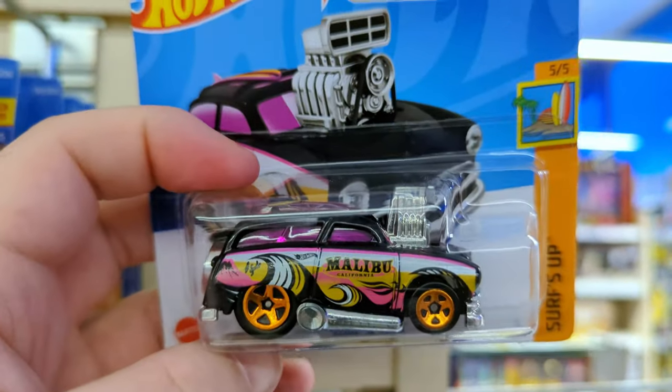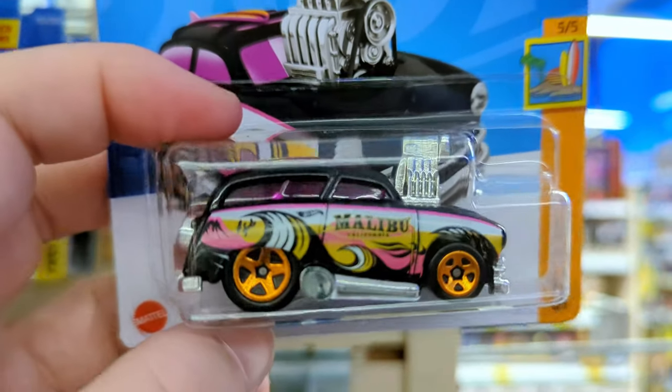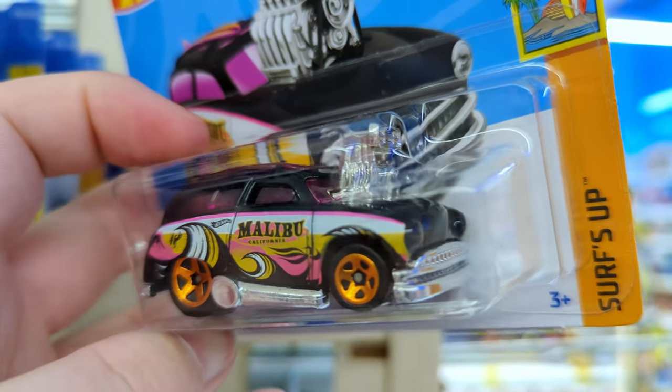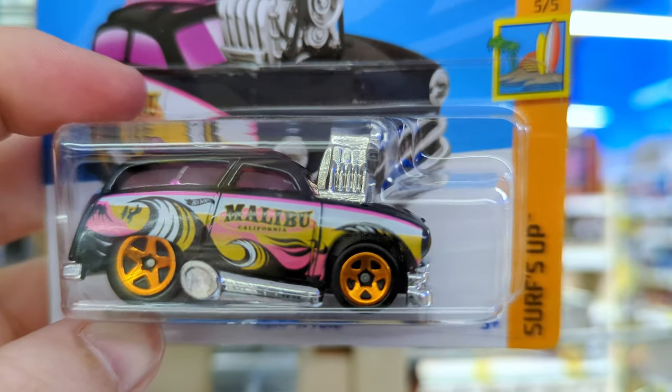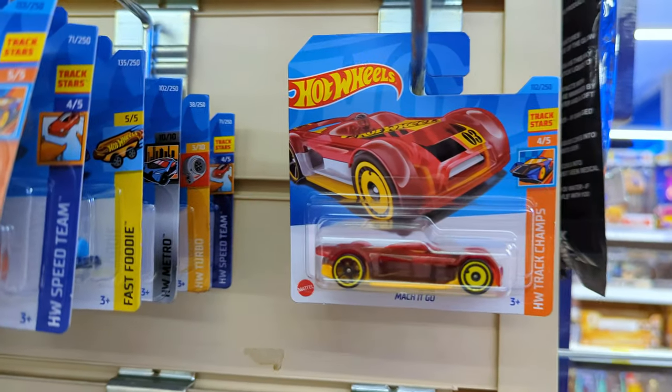The Surf and Turf - I've seen it before in red but I've never seen it in this black and pink-purple sort of color. Those wheels look really good. We'll pop this to one side as well.